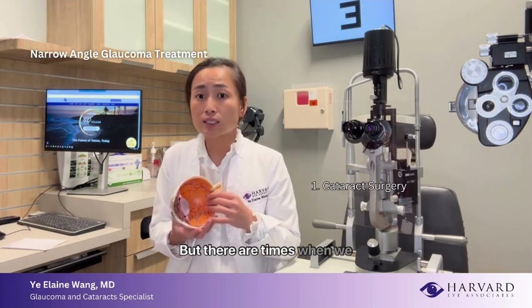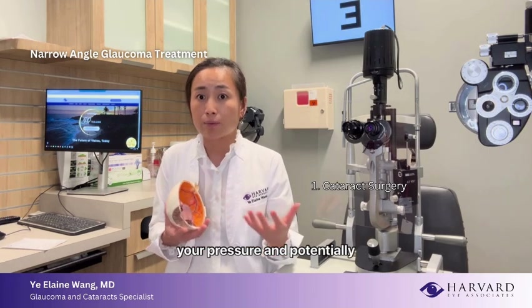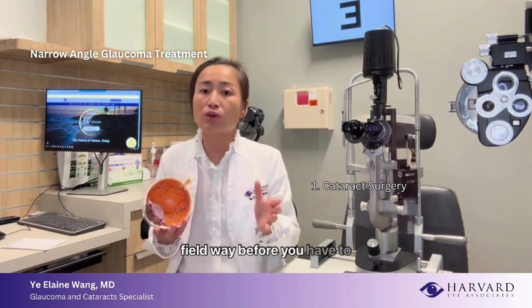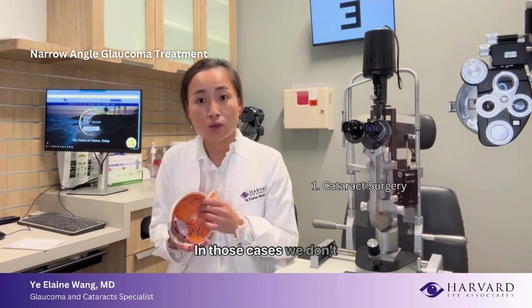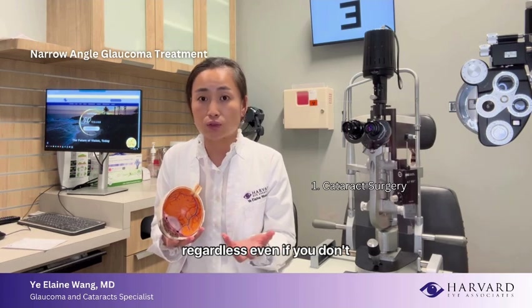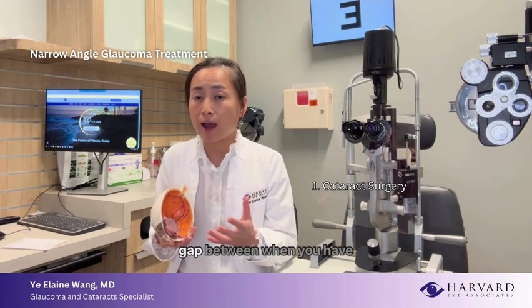There are times when we detect narrow angle at a point where it's starting to affect your pressure and potentially your visual field, way before you need cataract surgery. In those cases, we don't necessarily remove the lens — even if you don't have a cataract, we do not do that surgery. Instead, we recommend a separate laser procedure as an intermediate step to bridge the gap until you absolutely need cataract surgery.